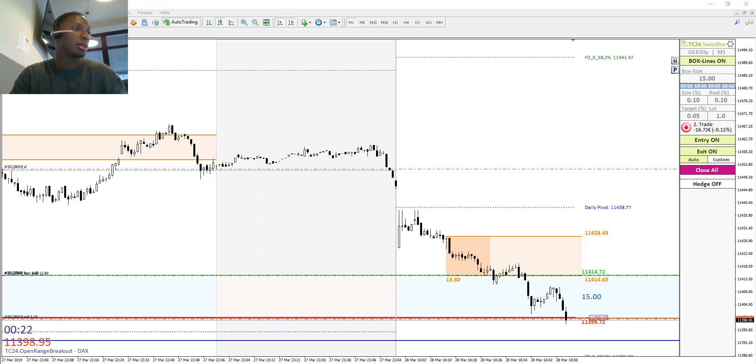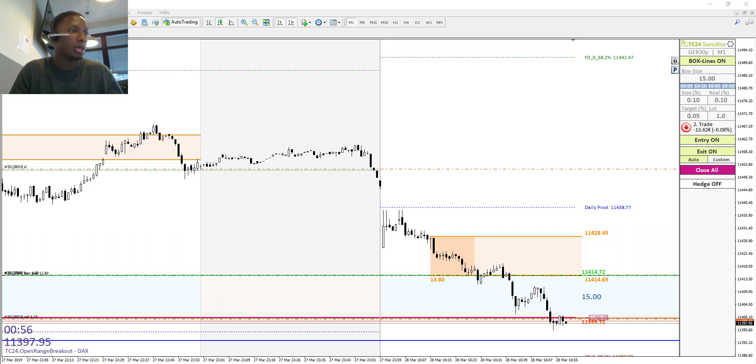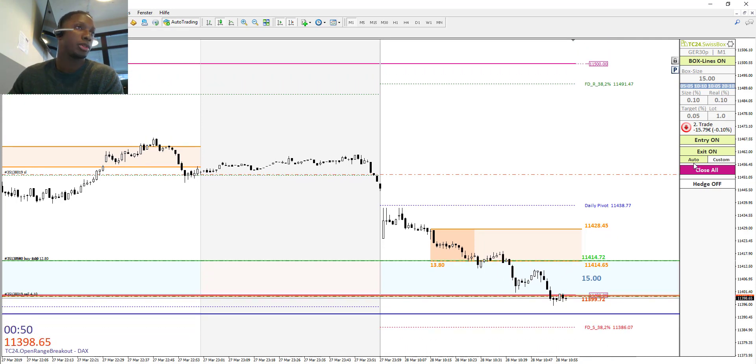We are now in our second trade and it's a short position. Our target is 7.5 points. The market is running faster now and we have 7 minutes left until the Frankfurt market opens. We have a short position open — as you can see at the right bar, there is a red arrow going down, indicating a short position. We have about 18 euros unrealized profit.